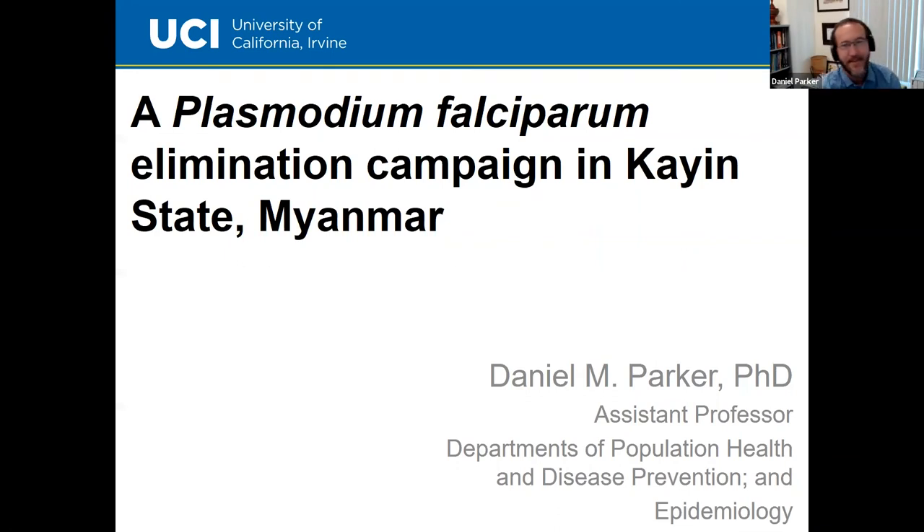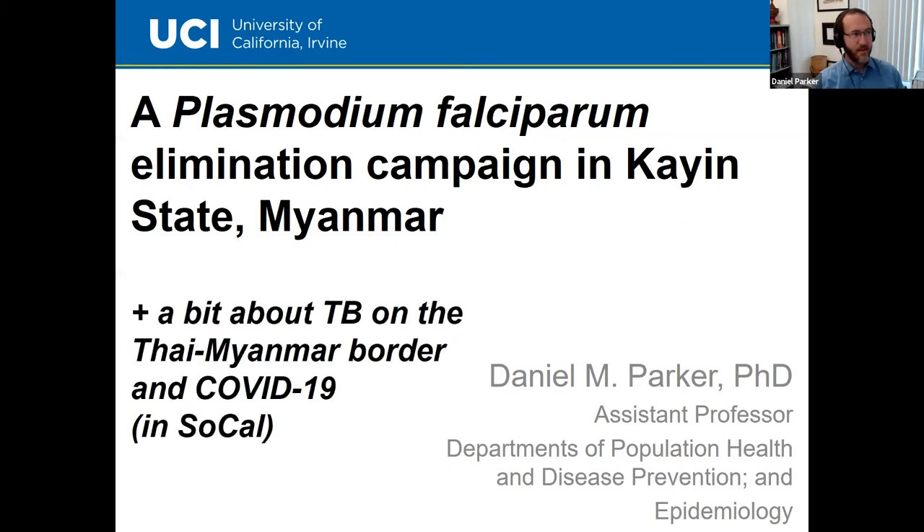Most of what I'm going to talk about today is a Plasmodium falciparum-focused elimination campaign in Karen State in eastern Myanmar. A few days ago, Tim mentioned some of you might be more interested in TB or COVID-19 as well. So this will probably be 70 percent malaria, then I'll split the last portion into a bit about TB from the Thai-Myanmar border, and some COVID-19 work I've been doing more recently in Southern California.